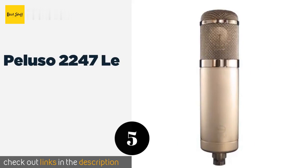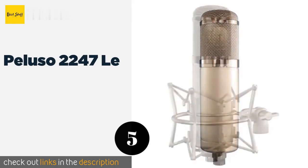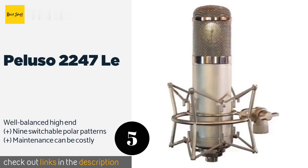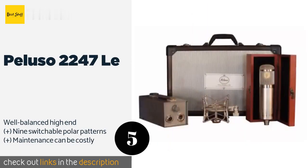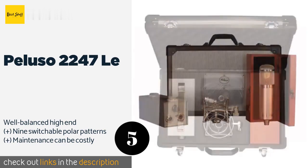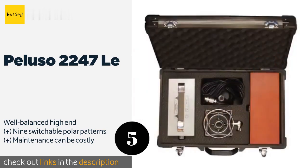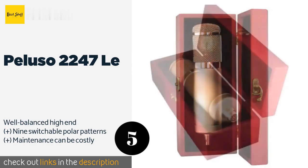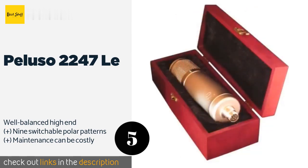The next one is the Peluso 2247 LA. The Peluso 2247 LA is an exceptionally warm model that comes with everything from a rugged carrying case to a capable dedicated power supply. Every one of these is equipped with a vintage German tube manufactured between the 1940s and 1960s. This product is available on Amazon for $2,482.